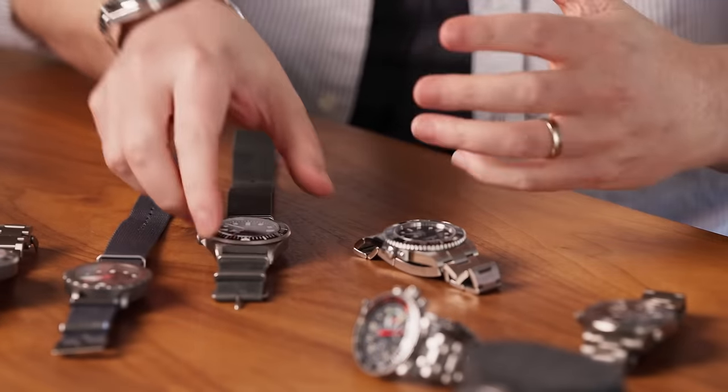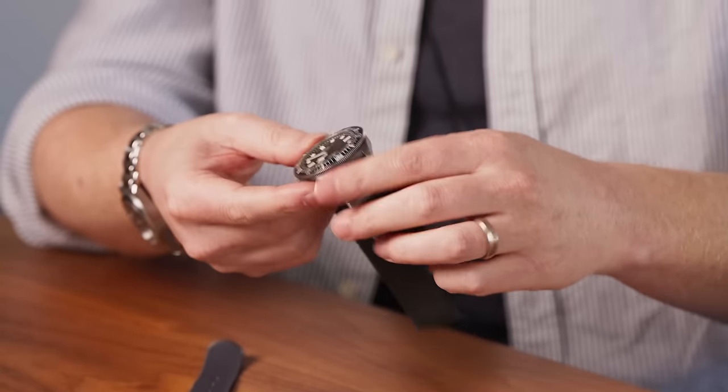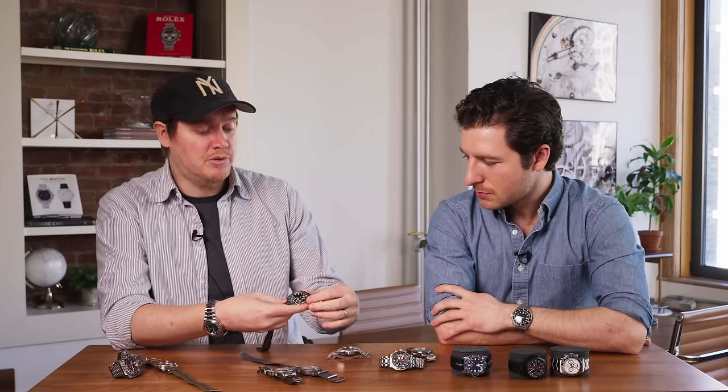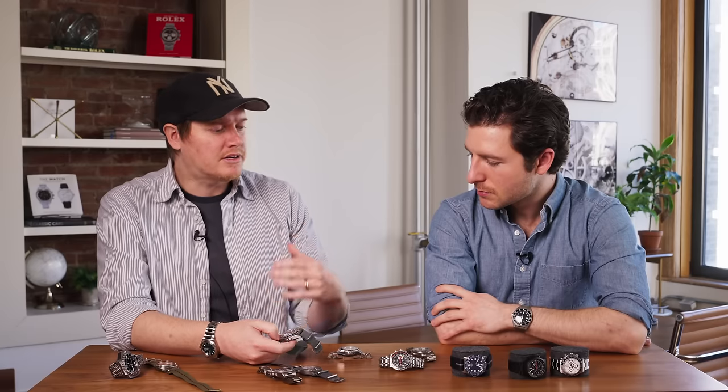That said, the simplicity and the true tool watch approach of a brand like Tudor right now does feel like it's picking up the spirit of what Rolex was doing in the 60s, 70s, 80s, even 90s — where the watches they were making seem to have had a more clear, concise vision of what they were and wanted to be.